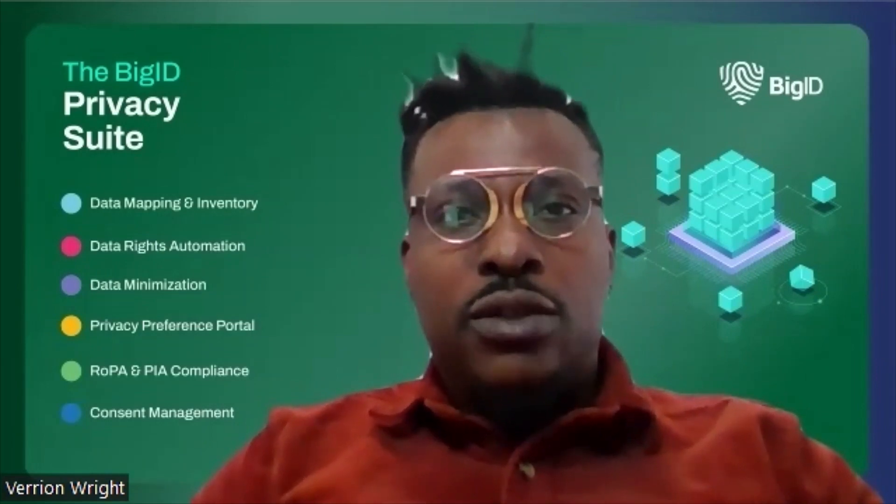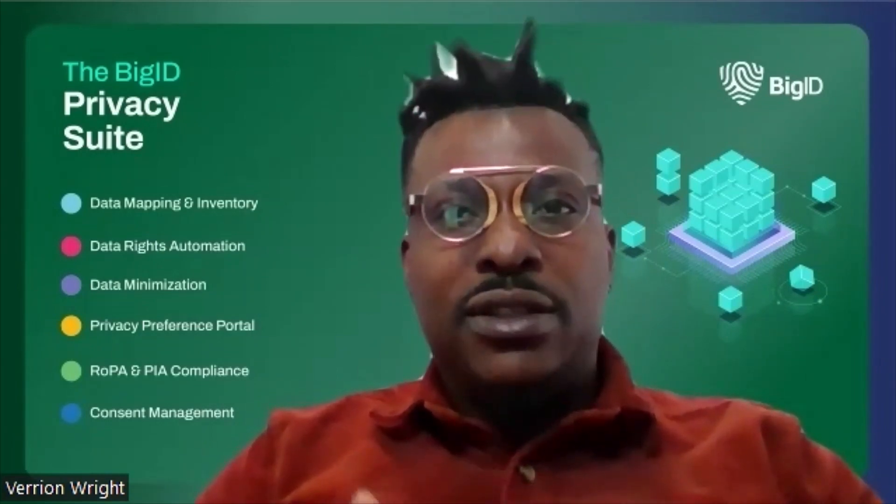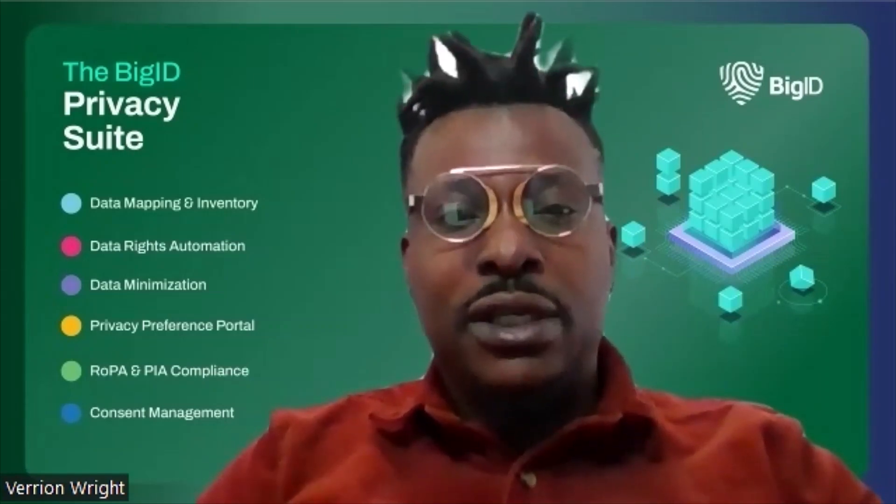Step five is strengthening customer trust through data rights management. Data rights and consent has been a significant focus of privacy laws. However, responding to data rights requests and capturing consent is highly reactive and time-sensitive, as each regulation sets different time limits. Therefore, a streamlined process is necessary to securely, quickly, and efficiently capture consent and fulfill data rights.